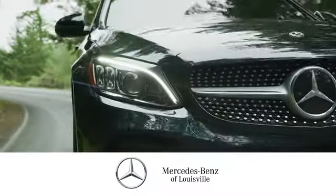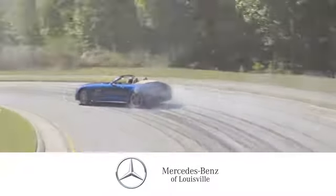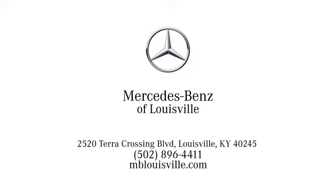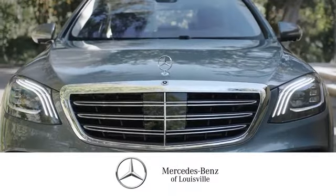Experience legendary luxury and performance at Mercedes-Benz of Louisville. Visit us online at MBLouisville.com, give us a call, or stop in at 2520 Terra Crossing Boulevard in Louisville. A memorable experience awaits.